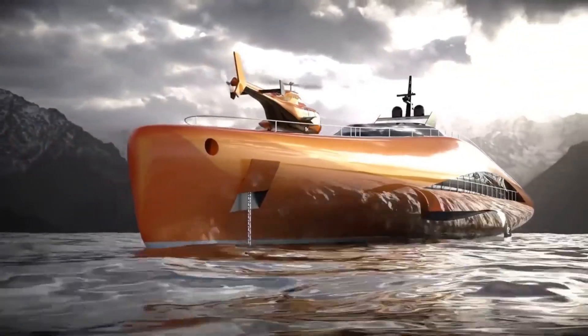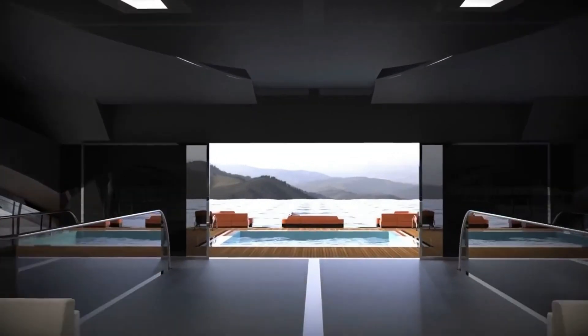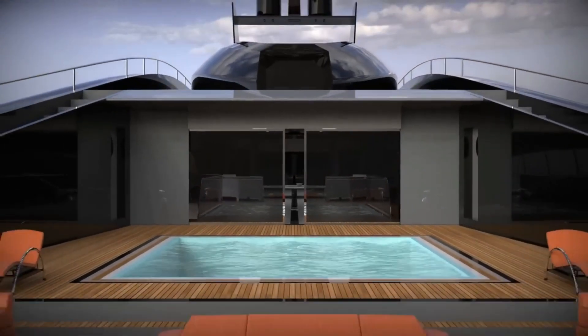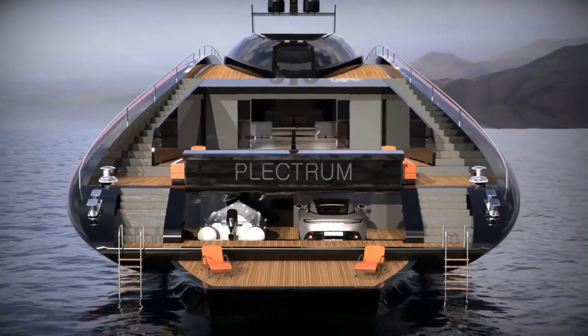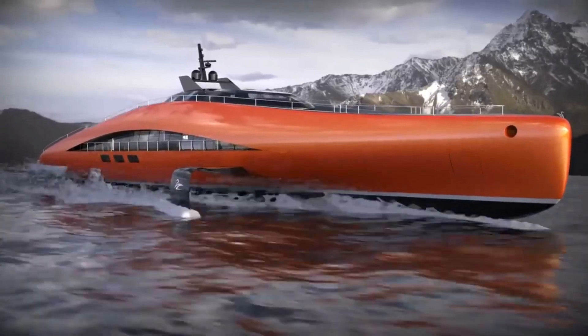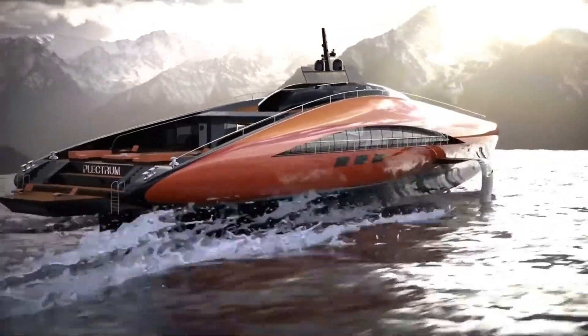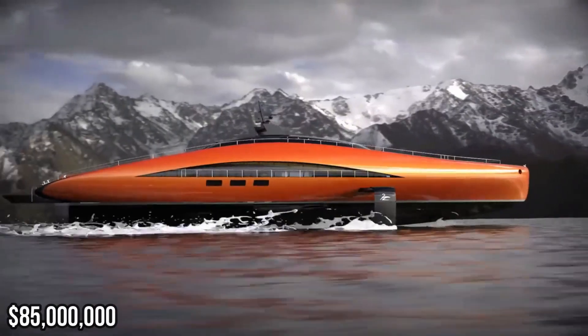The hydrofoils enable it to reach speeds of up to 139 kilometers per hour. Inside, luxury abounds spread across four decks — seven cabins, a swimming pool, and even a helipad. It's like a floating paradise for exploring the oceans. However, turning this concept into reality comes with a hefty price tag of around 85 million dollars.